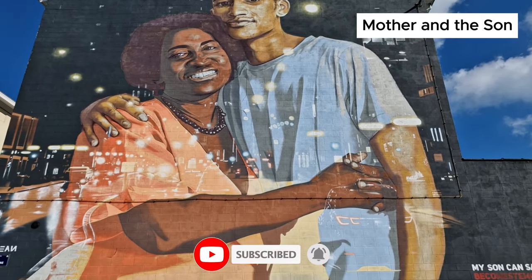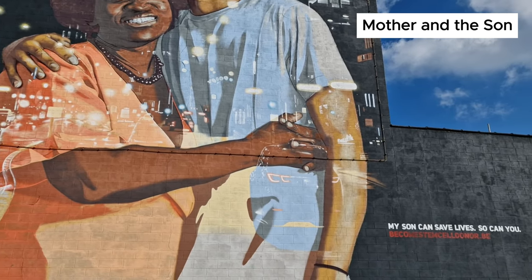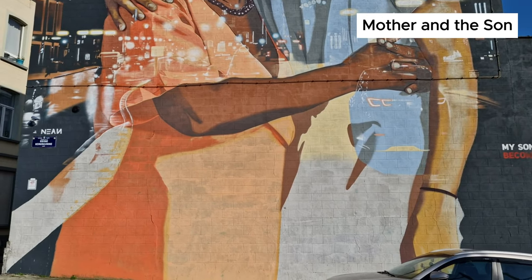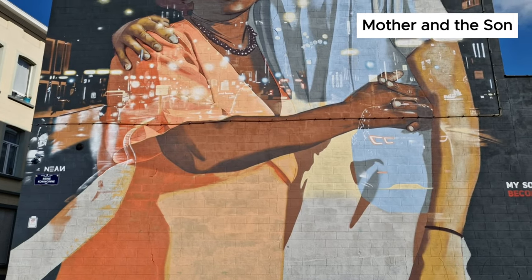The Belgian artist known as Nien was the creator of this wall art. It was created as part of a Red Cross campaign to raise awareness about stem cell donation. The art represents two people, a mother and her son, who live in the neighborhood.